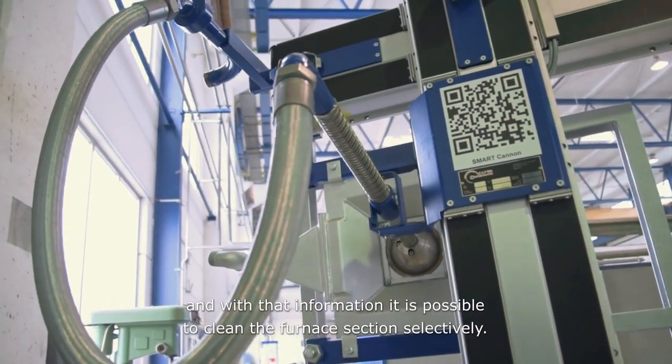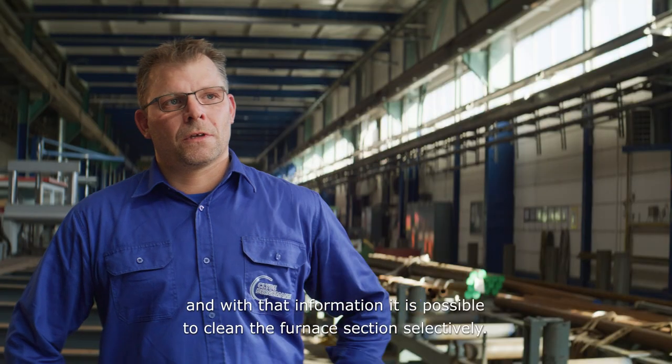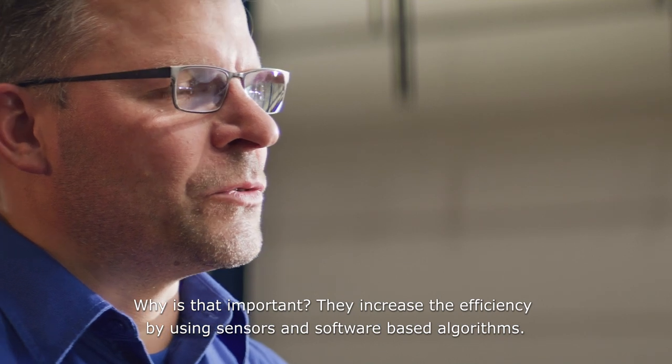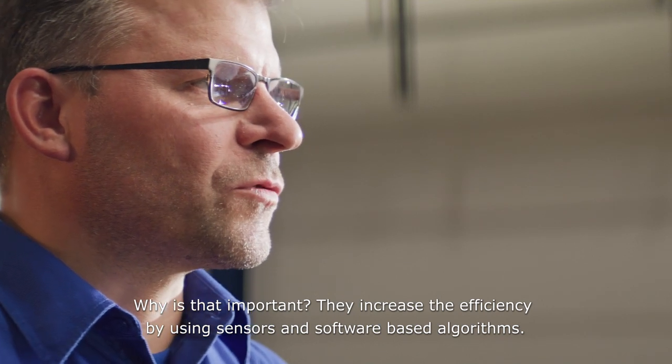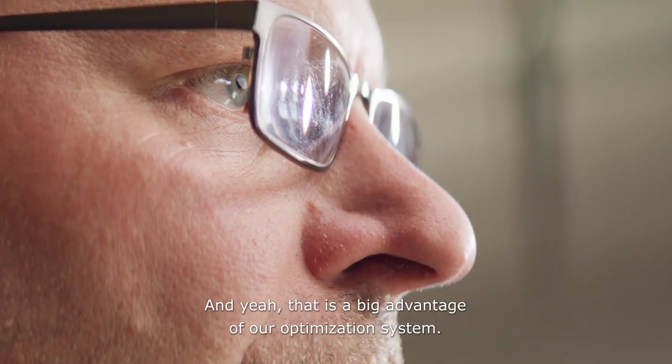With that information, it is possible to clean the furnace section selectively. This increases efficiency by using sensors and software-based algorithms, and that is a big advantage of our optimization system.